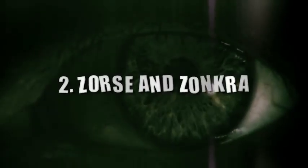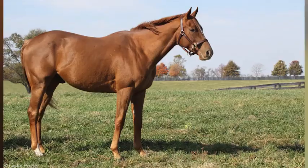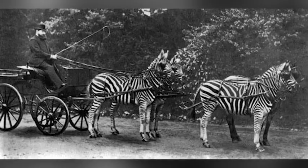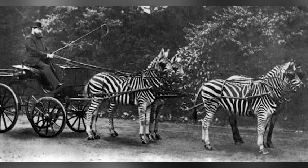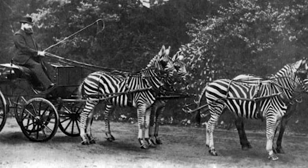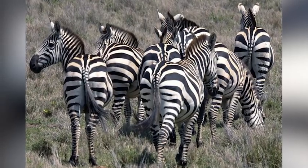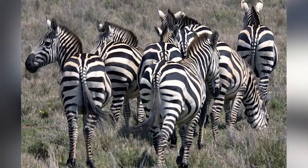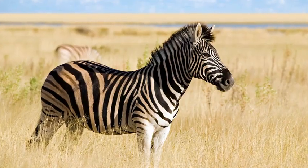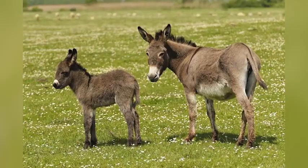Number 2: Zorses and Zonkeys. Zebras' closest relatives are donkeys and horses, both of which were domesticated by humans. So why weren't zebras ever used for farm work or travel? There are some benefits that zebras have over equines, like being more resistant to African diseases. The problem is they can be unpredictable, and if stressed, they can panic. For that reason, since about 1815, there have been attempts to crossbreed zebras with donkeys, called zonkeys, and with horses.